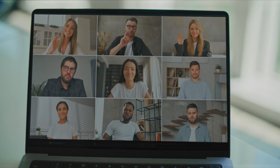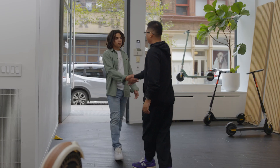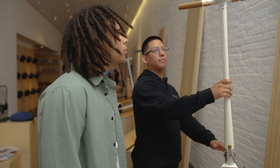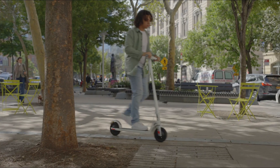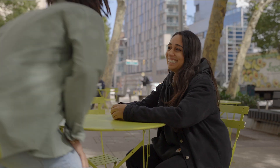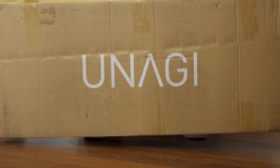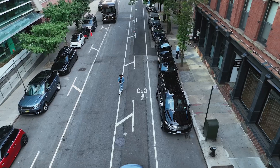Good morning, team. Thanks for getting on this call. Our unparalleled customer service team is here to help you answer any questions, whether that's in person or online. When you rent an Unagi, maintenance is always included. So if you run into any issues along the way, we'll send you a replacement scooter to keep you going while our service center handles the TLC.